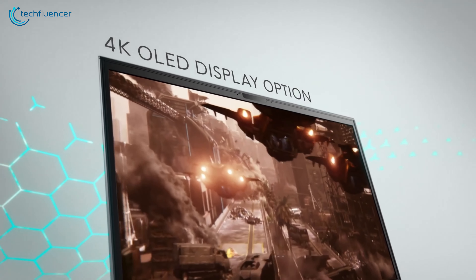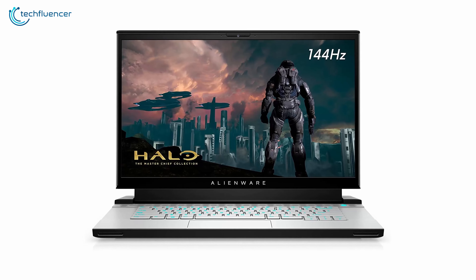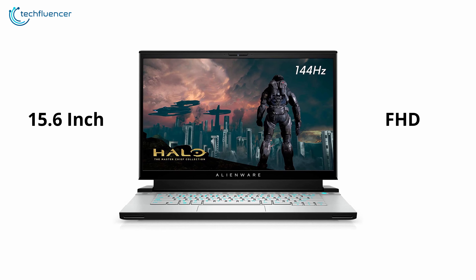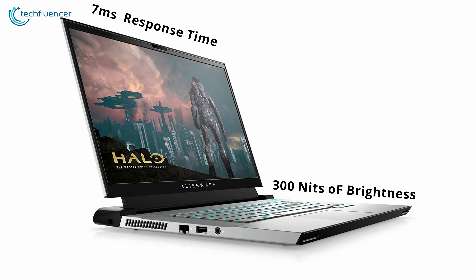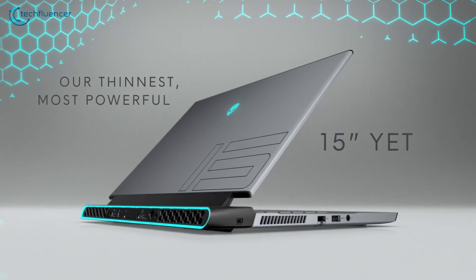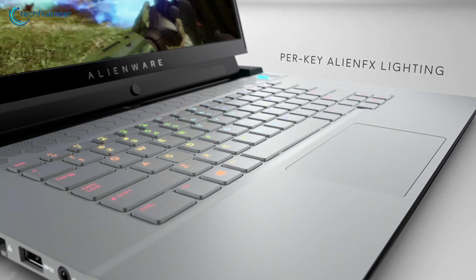There is a lot to talk about this laptop's display, as the 15.6-inch screen has Full HD resolution at a 144Hz refresh rate, coupled with 300 nits of brightness and 7ms response time for super responsive gameplay. The design aesthetic gives off a sci-fi vibe, with an LED light grid located on the back, and a snowy exposure coupled with an RGB backlit keyboard.